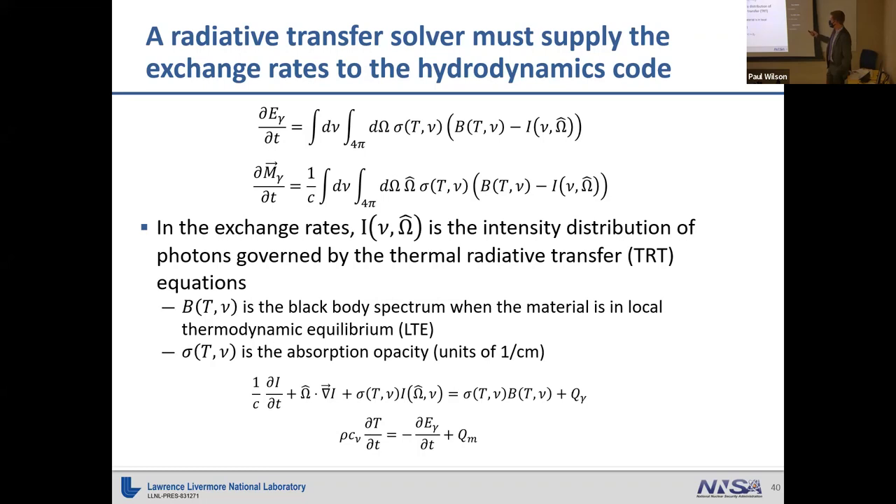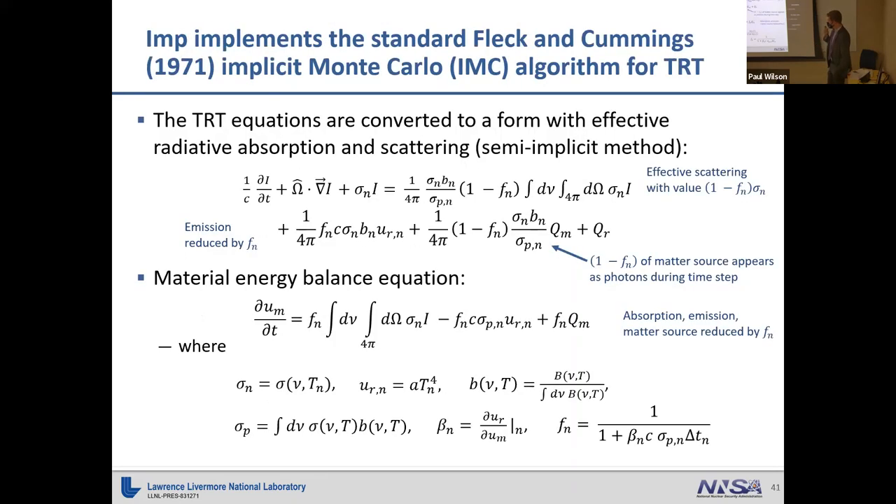The intensity distribution of photons I is governed by the thermal radiative transfer equations. The B(T) terms are the blackbody spectrum at temperature T, and sigma terms are the absorption opacity, similar to total macroscopic cross sections. The two coupled nonlinear equations for thermal radiative transfer are shown: the top governs photon intensity distribution, and the bottom is the material temperature equation. These feed back together forming a nonlinear system.